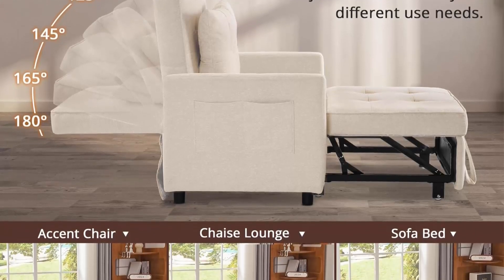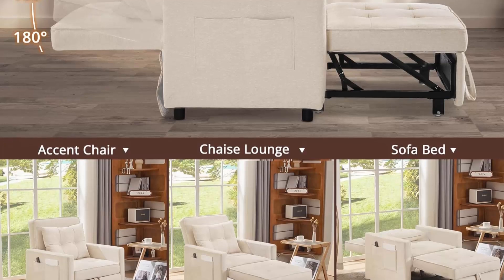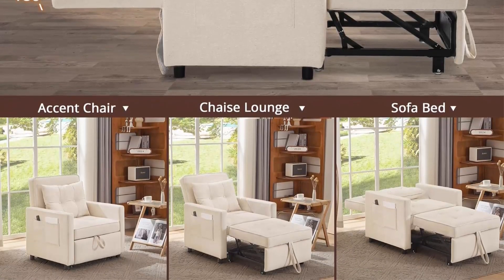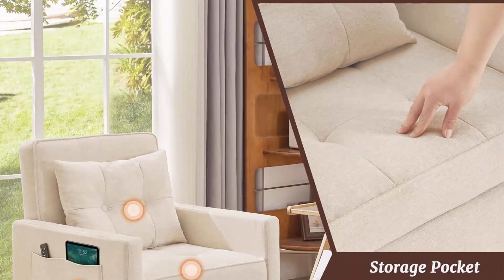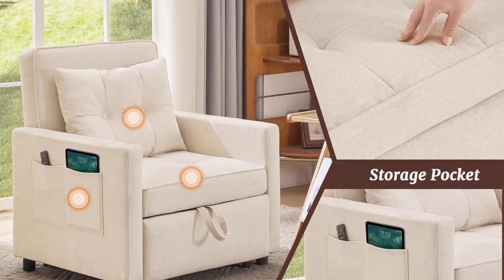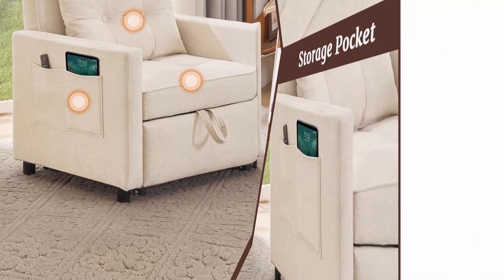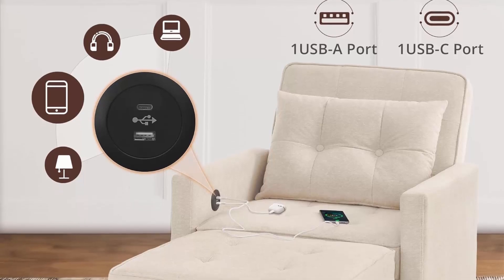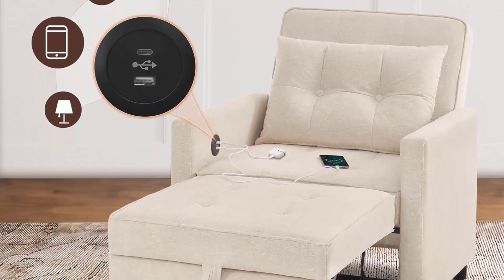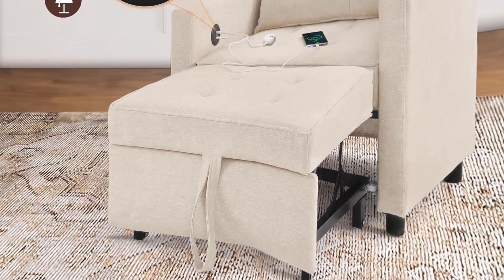Adjustable Backrest and Two Pillows. The backrest of the pull-out sofa bed chair can be adjusted at 6 angles: 90, 110, 125, 145, 165, and 180 degrees, accommodating diverse preferences. Two additional pillows help you adjust to various positions, making sitting, lying down, or reclining extremely comfortable.